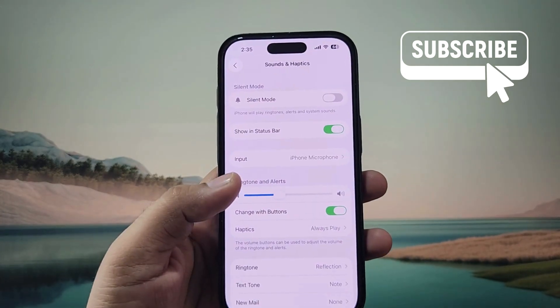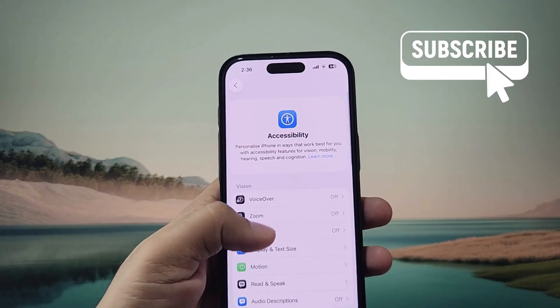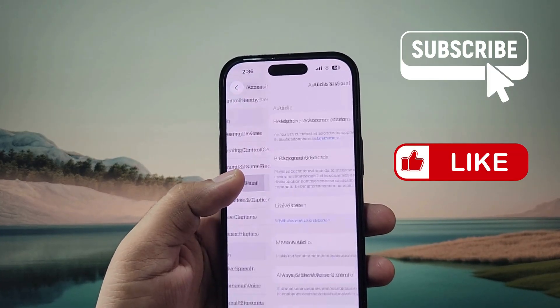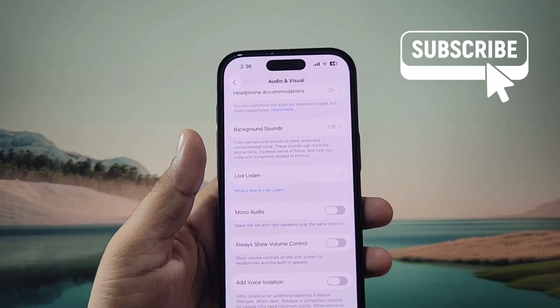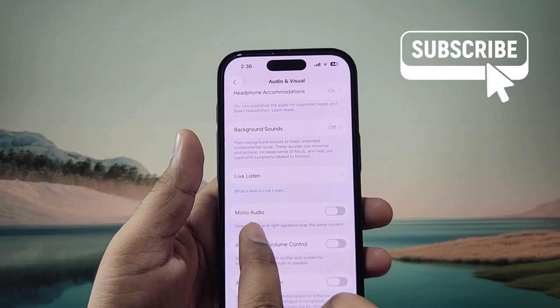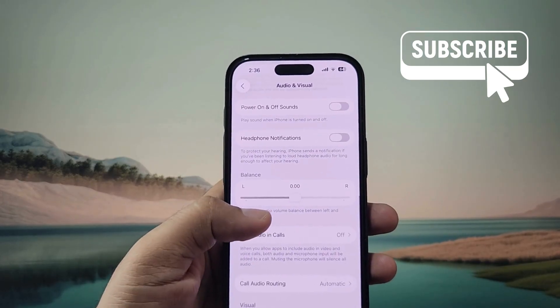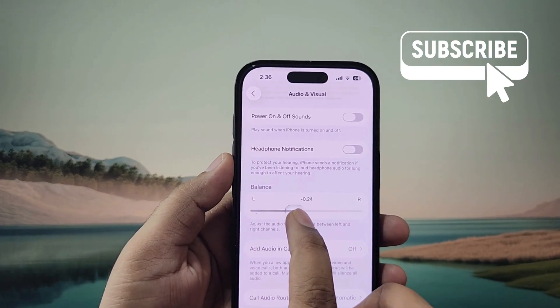Next, go to the Accessibility settings, scroll down and tap on Audio and Visual. In this menu, make sure that the Mono Audio option is disabled. Also scroll down and make sure the sound balance slider is set in the middle — not to the left or the right — so set it to 0.00.